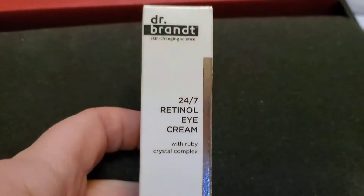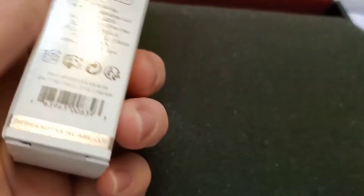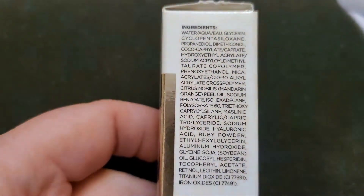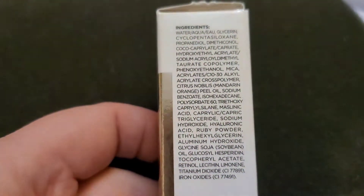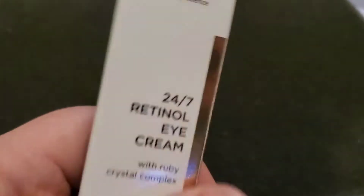I know you guys are probably mad because I'm gonna use it anyway, but I don't care. This is an eye cream from Dr. Brant — again, not cruelty free — but I love eye creams, let's see if this is any good. Orange peel oil though — I don't think that's good for your eyes. I'm still learning about all these ingredients, it's so confusing.